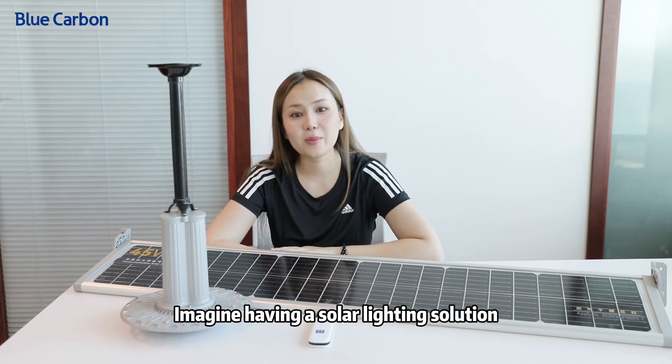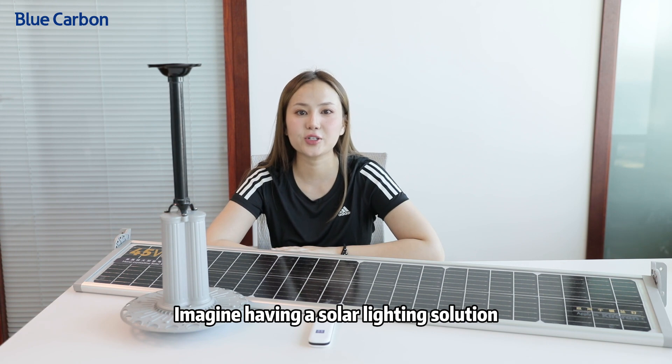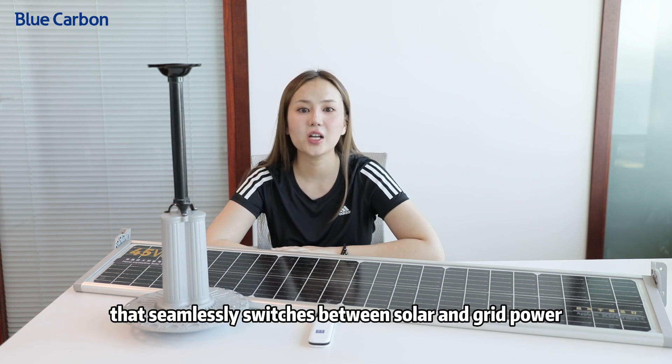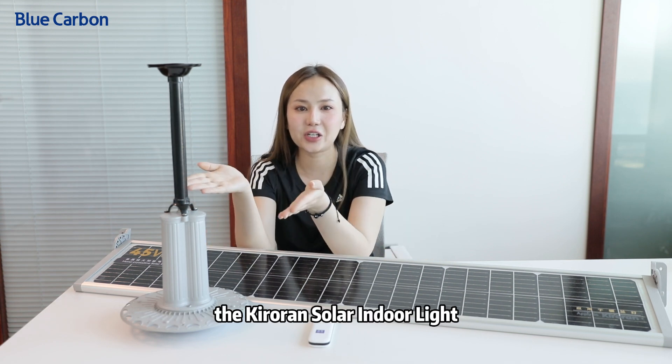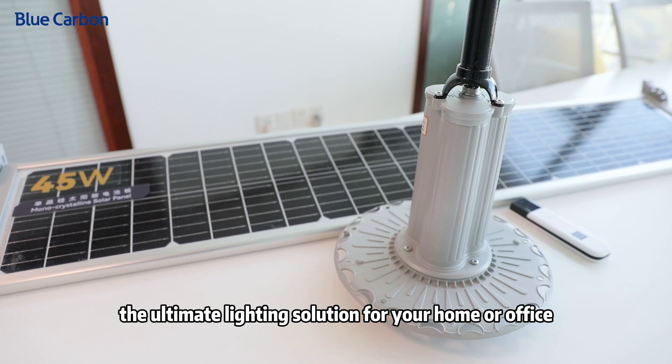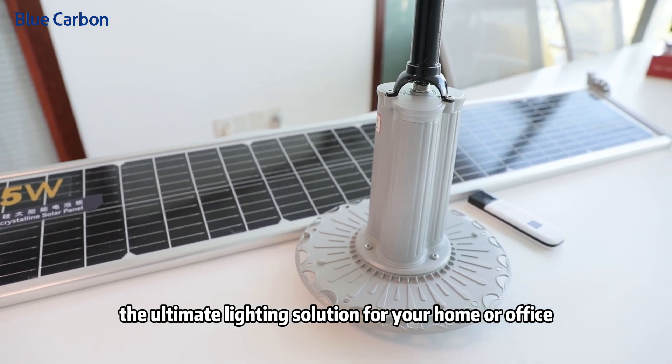Hey there folks, I'm Suzy from Blue Carbon Technology INC. Imagine having a solar lighting solution that seamlessly switches between solar and grid power. Let me introduce you to our latest product, the Kroren Solar Indoor Light — the ultimate lighting solution for your home or office.